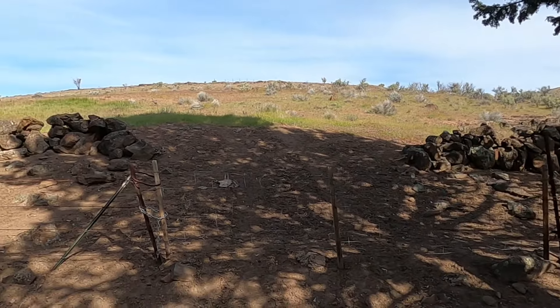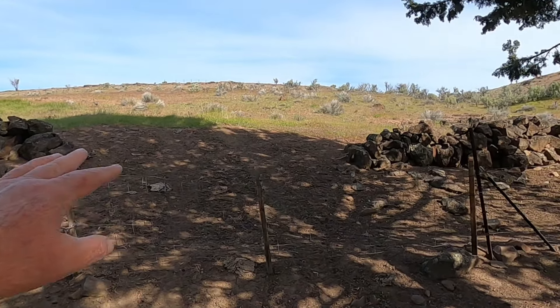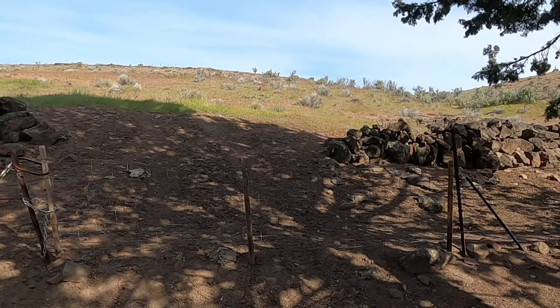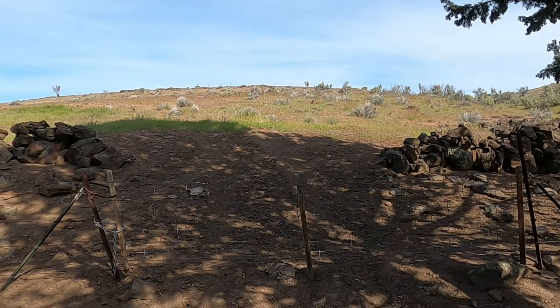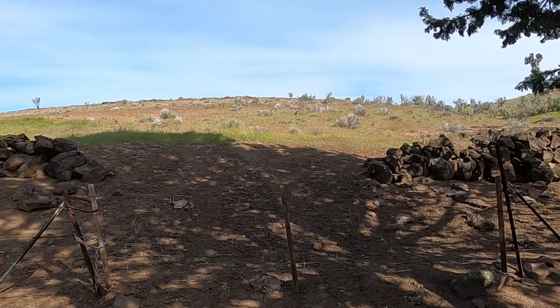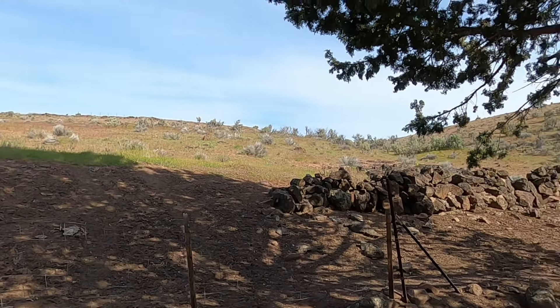Hello everybody. Today I'm out here on the old ranch doing some metal detecting. The spot I'm at right now — you can see the rock wall and there's an opening. That is where a gate was long ago, and a road came into the ranch right here, went up that way and off that way, probably hooked up to the main road. You can still see the ruts up over the hill and up the draw.